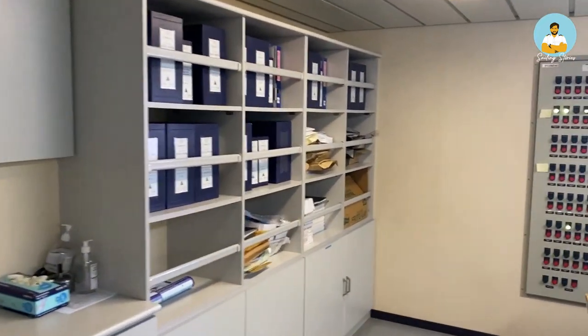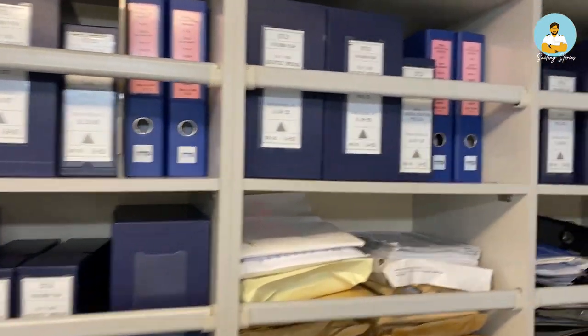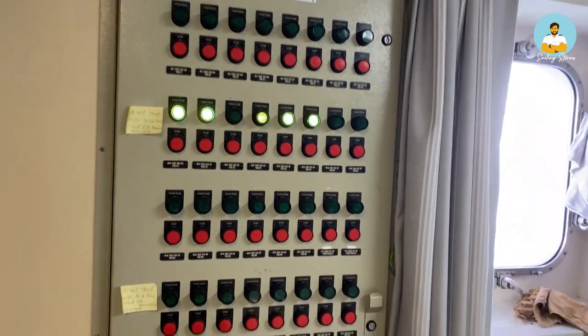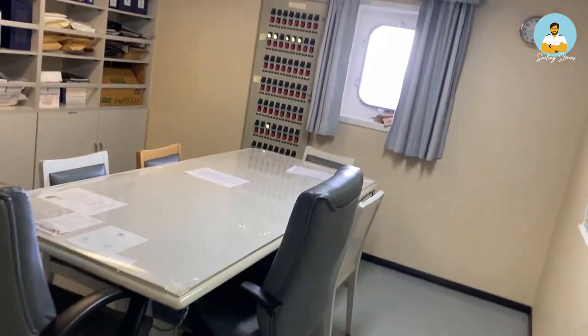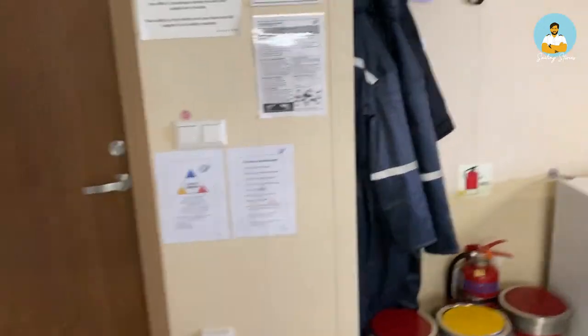These are the manuals, drawings, and equipment documentation for the ship. This is the fan control switch panel for the cargo hold — right now some fans are running and the rest are not. This is the remote control area for those fans. This table is for visitors: when port authorities come, we let them sit here and interact with them without letting them further inside. That was the ship's office.